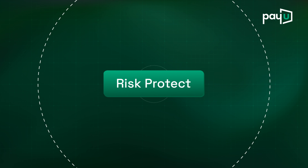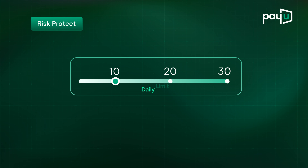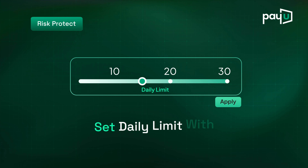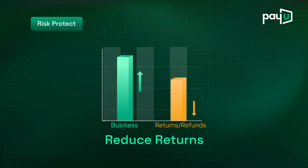Risk Protect stops frauds in real-time, blocking high-risk transactions. Combine PayU's risk intelligence with your own rules to set daily limits, prevent coupon abuse and reduce returns.